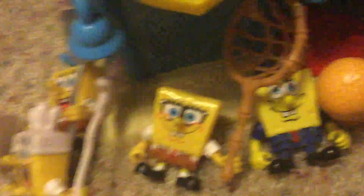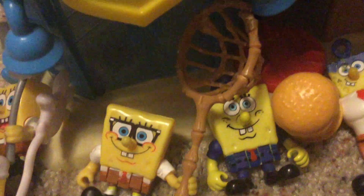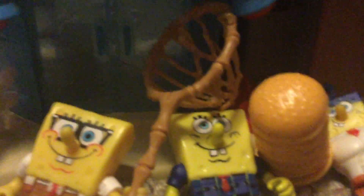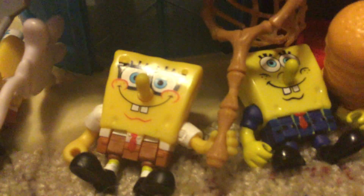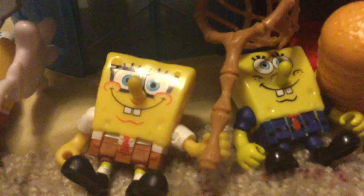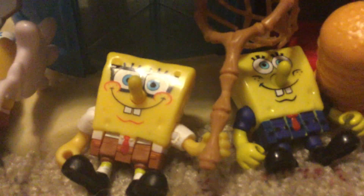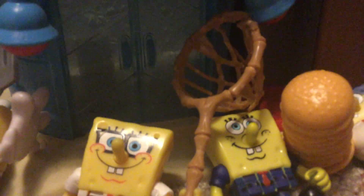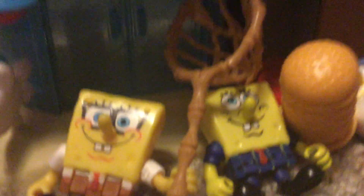Love World SpongeBob has his own lollipop and balloon. Next up, we have Jellyfishing SpongeBob. He came with a normal Patrick and a jellyfish. He has the net in his hand, and he came with this jellyfish. I'll move the jellyfish out of the way.